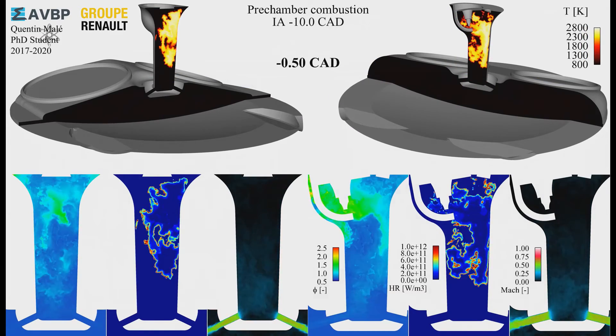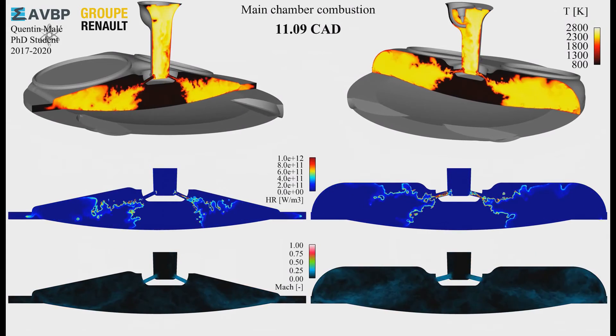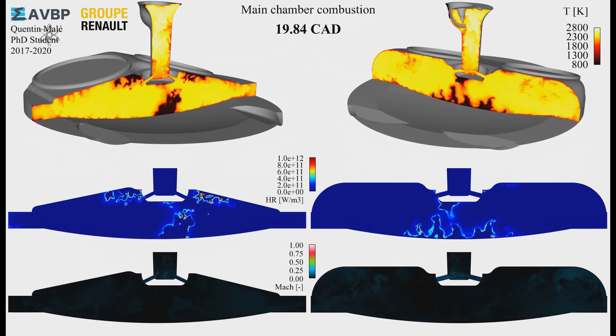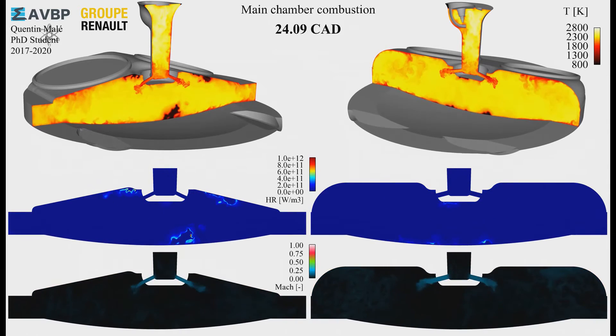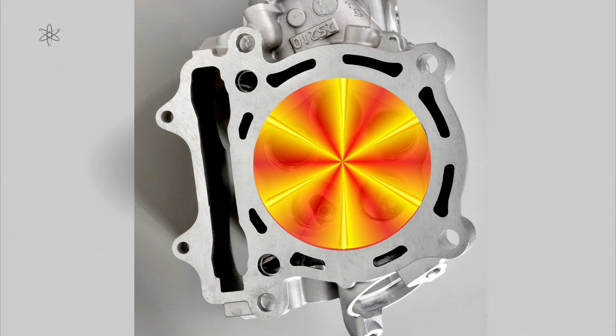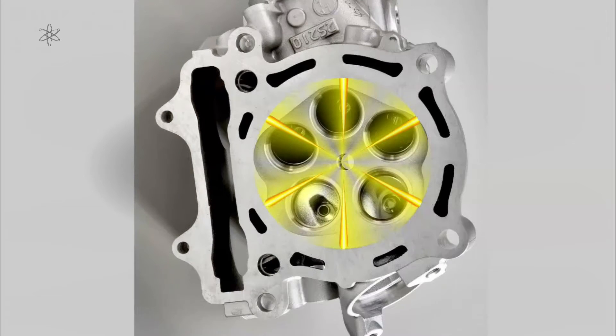On this particular test, Honda targeted 50% thermal efficiency on their test engine, which had already achieved 45%. They eventually managed 47% after a few modifications. Upon further searching, the main reason why turbulent jet ignition can run high compression ratios even at such high boost is because of its efficiency in rapid burning from those nozzles and how quickly it covers end gases — though unfortunately that is all the information provided.